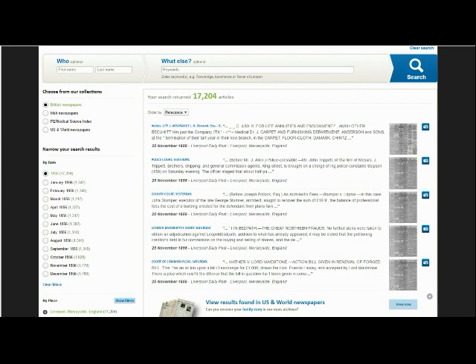Once you have selected the 50-year period that you are interested in, you will then be given the option to break your results down even further by decade. Once you have selected the relevant decade, the list of possible date filters will be refined yet again, allowing you to only view results from one specific year if you so choose.